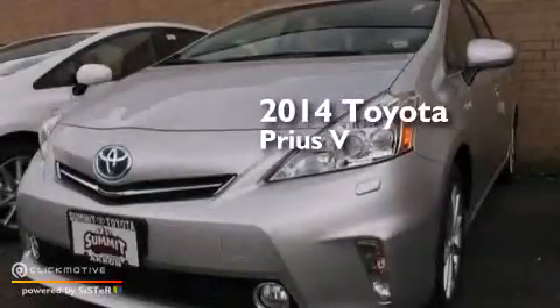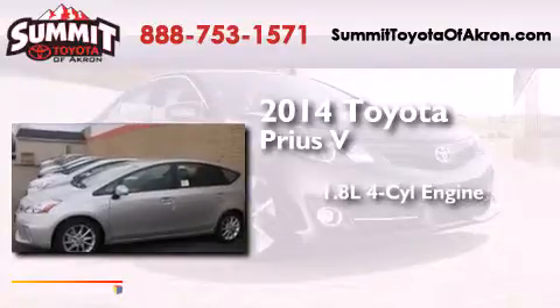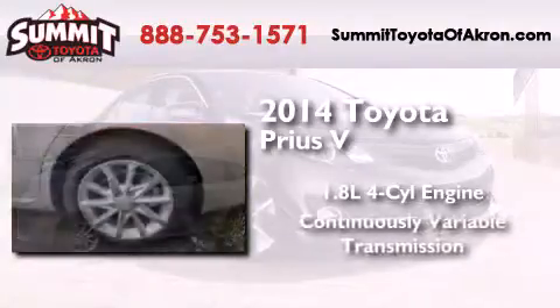This is a brand new 2014 Toyota Prius V. It has a 1.8-liter 4-cylinder engine and a continuous variable transmission.